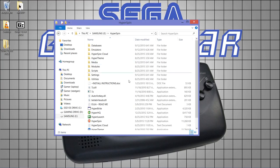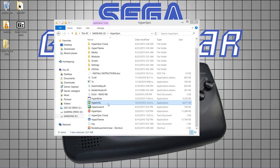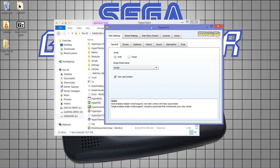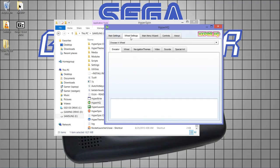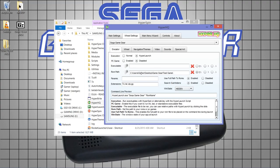Now we translate this working setup into HyperSpin so it all looks nice. The way we control HyperSpin is through HyperHQ. Open HyperHQ — you'll get a screen similar to this. Go to the wheel settings tab, find the dropdown box, and scroll down to Sega Game Gear. Set execution to HyperLaunch, PC game disabled, and the ROM path pointing to wherever your games folder is.